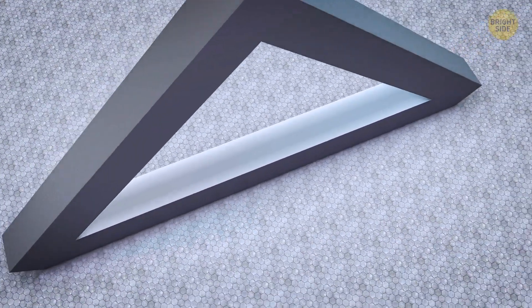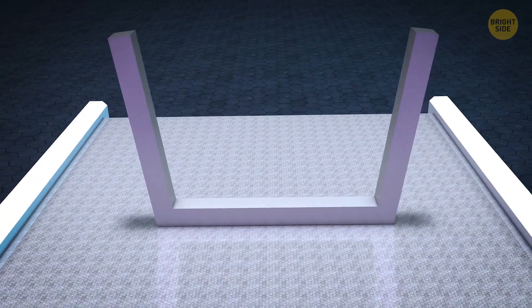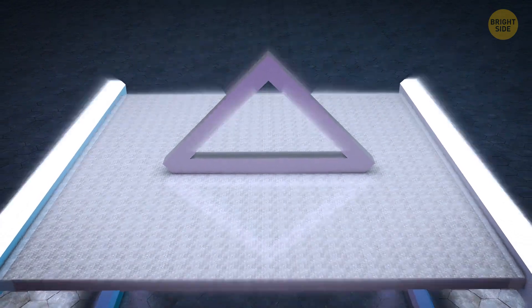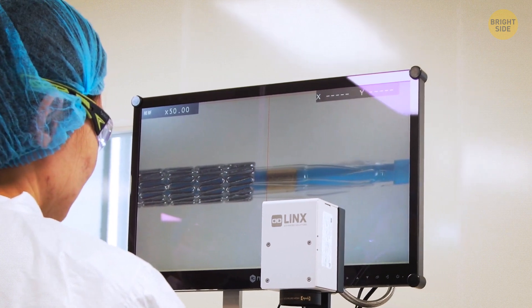Let's assume you make a triangle out of nitinol and then bend it completely. Once you let it go, it'll instantly start returning to its original triangle shape. Although it has other applications, nitinol is generally used in the medical industry.